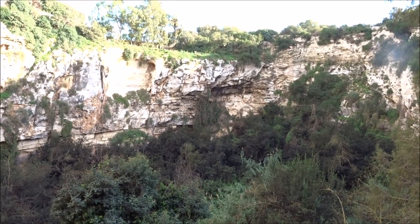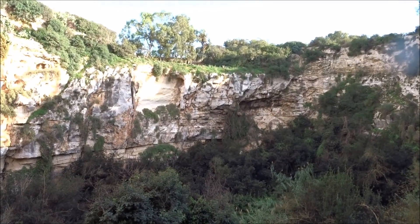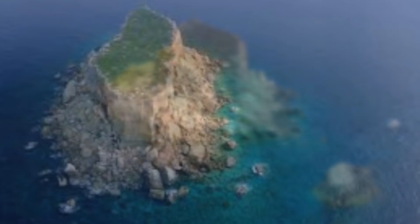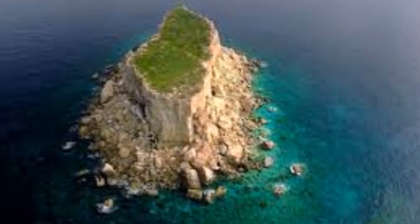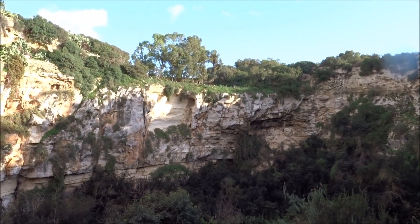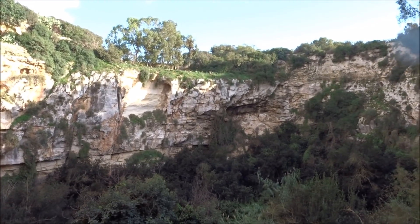It went down 40 metres. The rocks travelled so far that some say that's how Filfla was formed. Filfla is a small island just a little bit over from the Blue Grotto. When you go into the caves of the Blue Grotto, you can see Filfla. And when the tour guide tells you how it was formed, you can tell them: no, I know differently — I know how Filfla was formed.